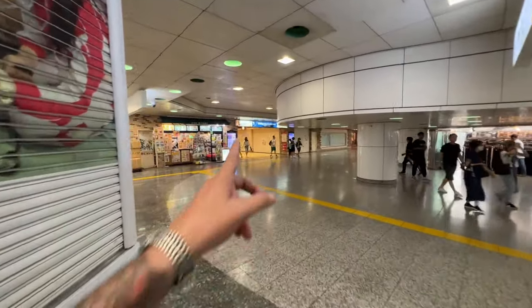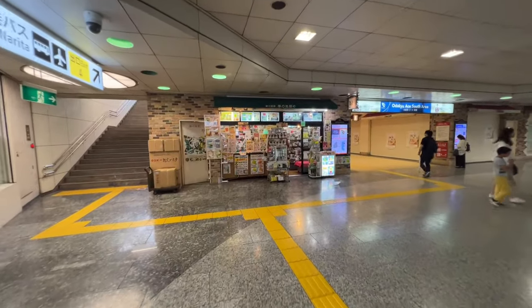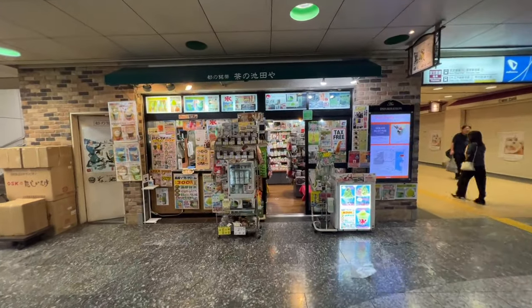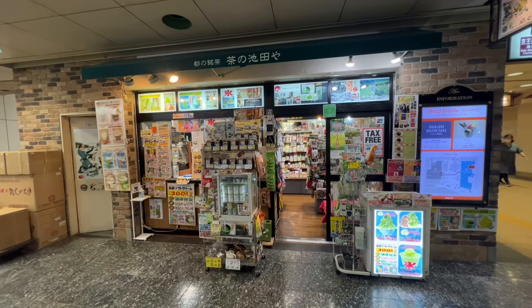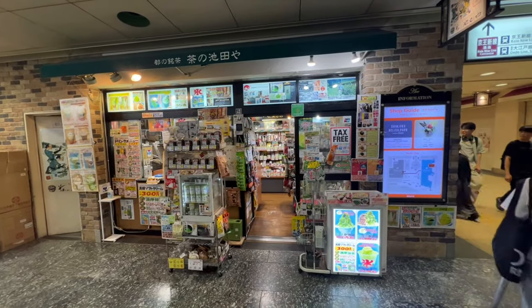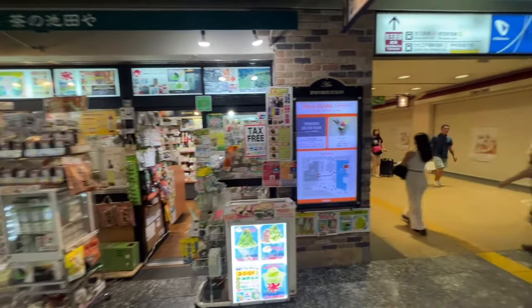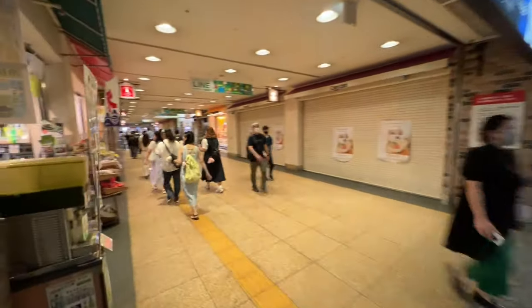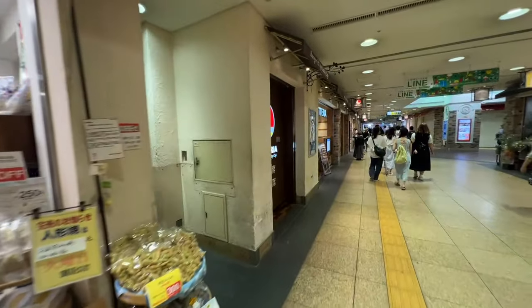Coming down into this area here — this is the Odakyu Ace South area, a very interesting and cool place. Checking out all these places, seriously, you can get lost everywhere. I've never seen this store before — I've walked past here, but it looks like they've got ice cream, knick-knacks, souvenirs, and tea. It's more like a green tea shop here. There's also a senbei store and a Loteria down here.